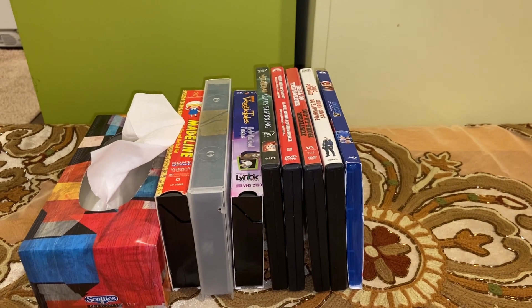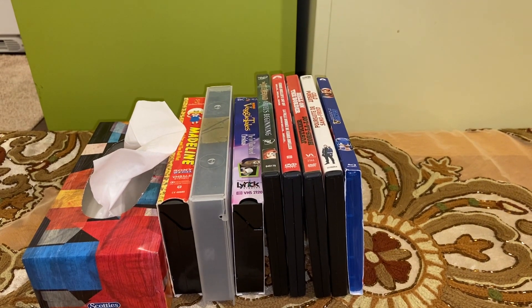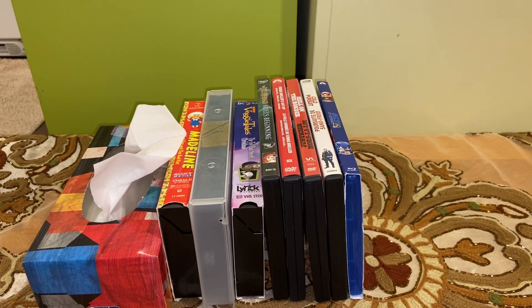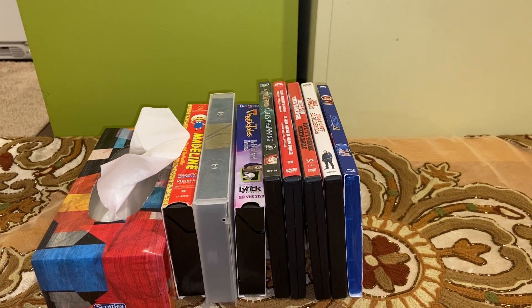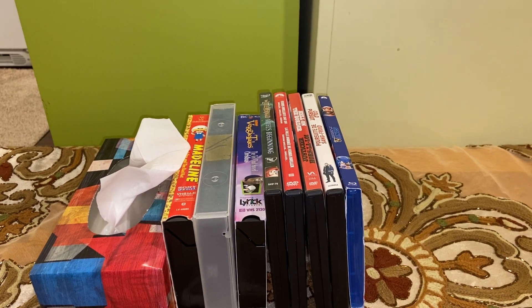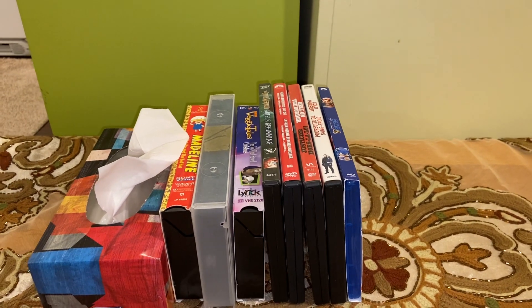Hello everyone, Mostafa's Movie Corner here! Today I am going to be doing a VHS, DVD, and Blu-ray update for November 30, 2022. For today's update video, in total I am going to be showing you three feature tapes, four DVDs, and one Blu-ray.